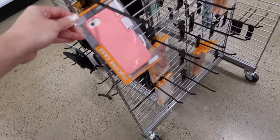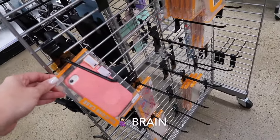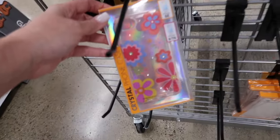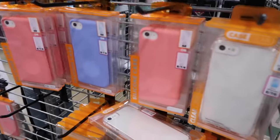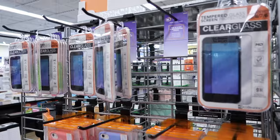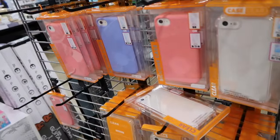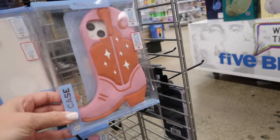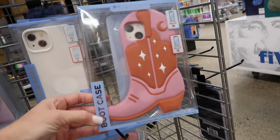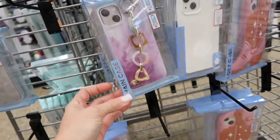They still have the 8, 7, and 6 cases. These are really pretty — these are my faves, the silicone ones of course. Do you need a screen protector too, or a pop socket? Look at this one — wow, look how big the case is! Boot case, chain case — these are all different.